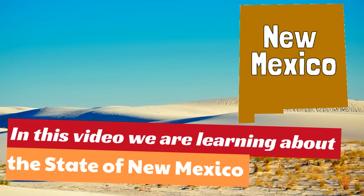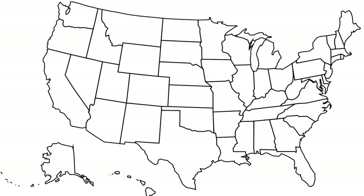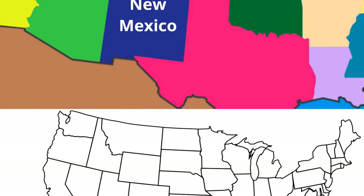First, we want to find where New Mexico is on the United States map. Here is the map of the United States. Where is the state of New Mexico? New Mexico is right down here on the map of the United States. New Mexico is in a region of the United States called the Southwest.